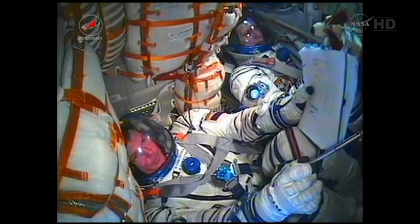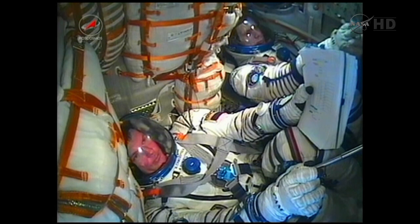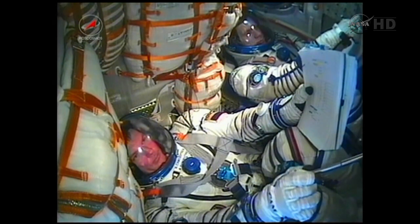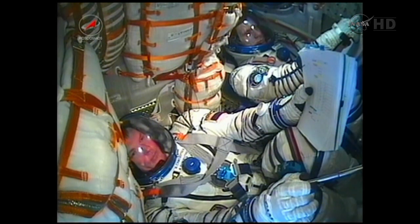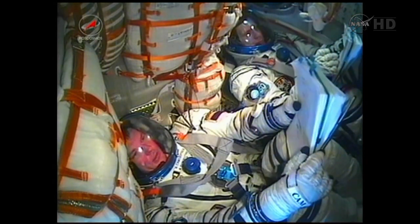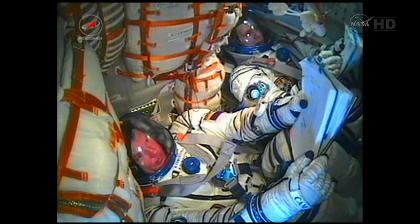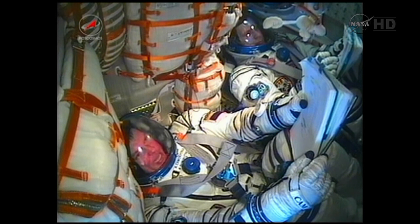You also heard right after separation the handover of control to the Russian Mission Control Center outside of Moscow. Congratulations to the crew from the team on the ground on their flight, which comes just a week before the 50th anniversary of human spaceflight on April 12th.